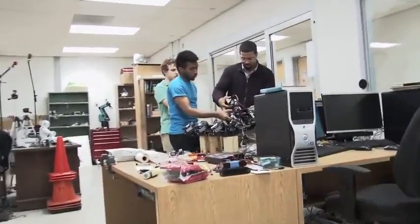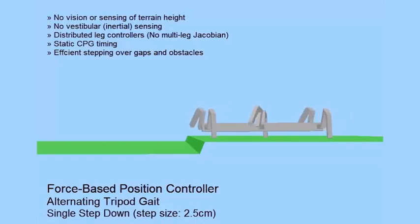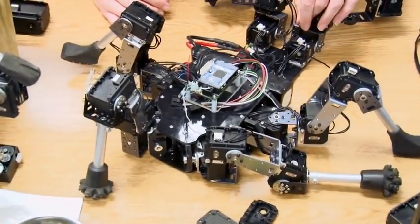With support from the National Science Foundation, Palmer and his team at the University of South Florida are designing simulation models for the next generation of robotic legs, then building them in the lab.